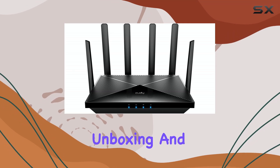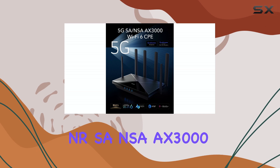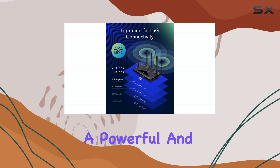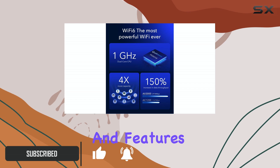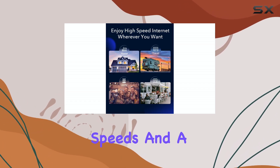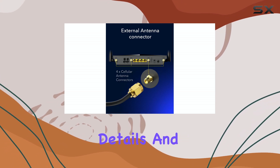Today we're unboxing and reviewing the Cudy new 5G NR SA/NSA EX3000 Wi-Fi 6 CPE router, a powerful and versatile device designed to enhance your internet connectivity. With its impressive specifications and features, the Cudy P5 aims to provide lightning-fast speeds and a reliable online experience. Let's dive into the details and see if it lives up to the hype.